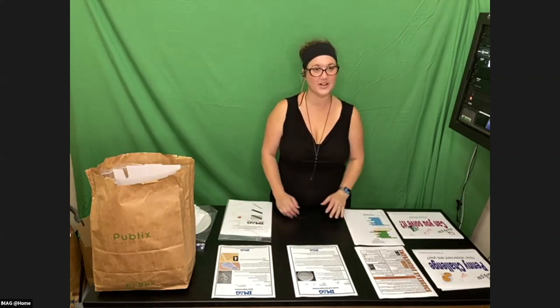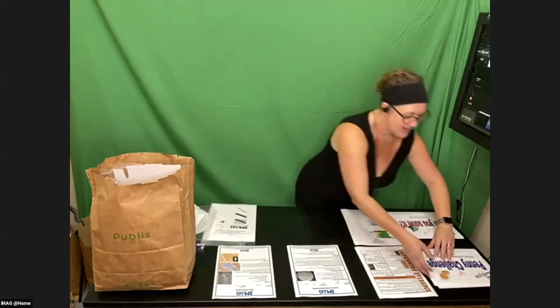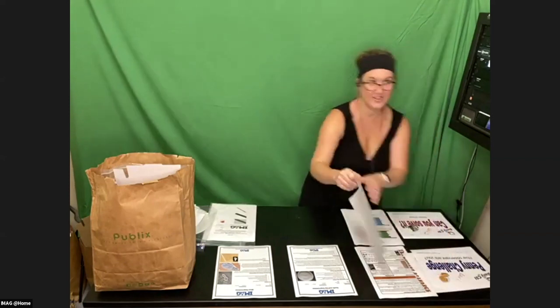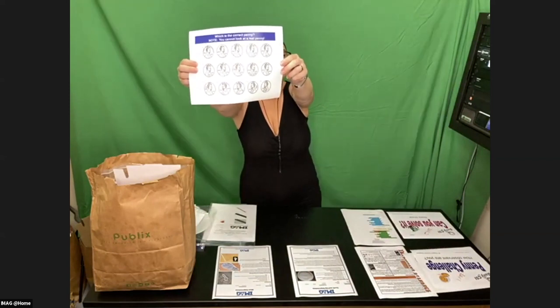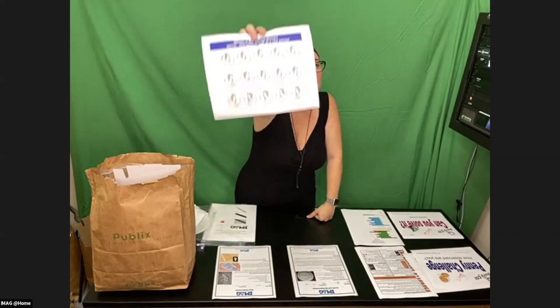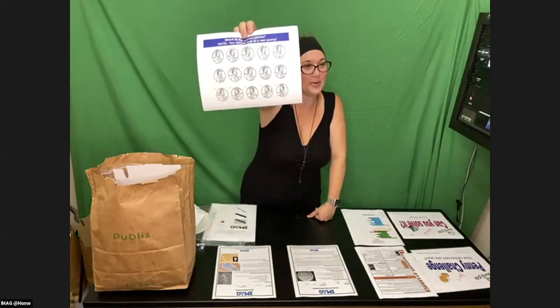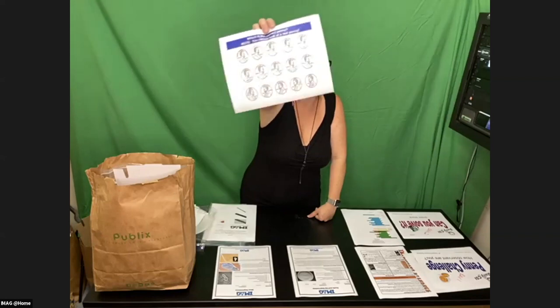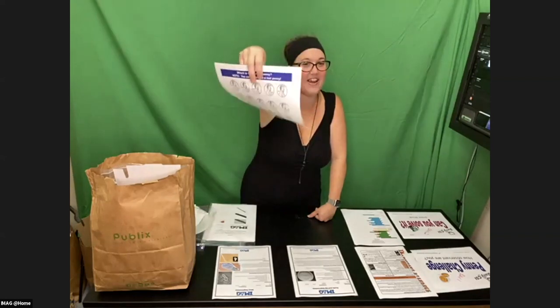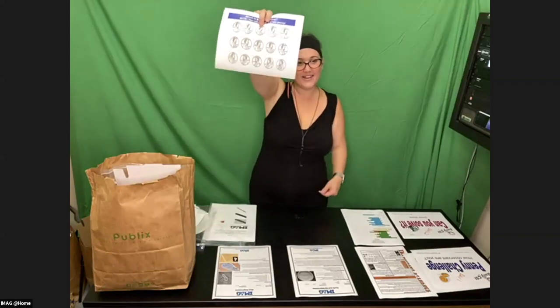Did everybody look at the penny challenge? Did everyone pull out the penny challenge sheet? Remember your challenge — you've seen lots of pennies in your lives. Your challenge was to discern which is the correct image of the head side of the penny. If you did that and want to share which number you think was correct, go ahead and type that in the chat and let's see what everybody thought.